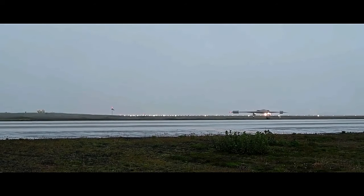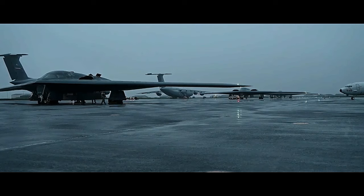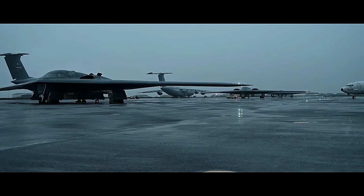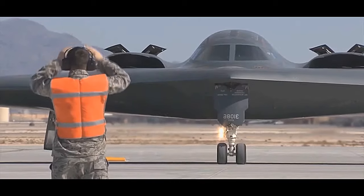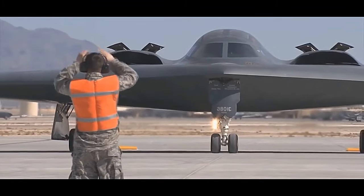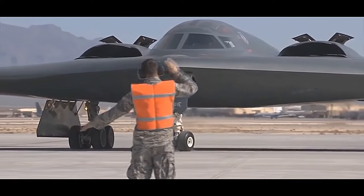Despite its impressive capabilities, the B-2 program has faced challenges, primarily due to its high development and operational costs. As a result, the U.S. Air Force has limited the B-2 fleet to only 20 aircraft. However, continuous upgrades and modernization efforts have kept the B-2 at the forefront of strategic bomber technology.